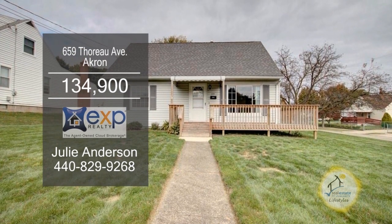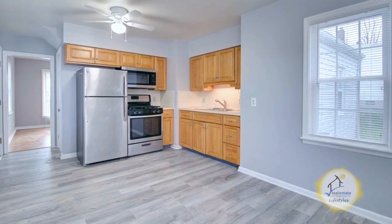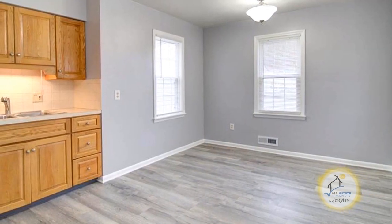This Cape Cod in Akron is located in Firestone Park. The spacious living room has beautiful hardwood floors. The updated kitchen features an eating area and stainless steel appliances.